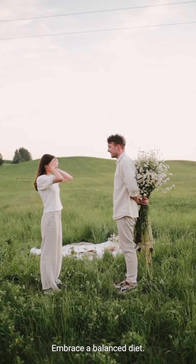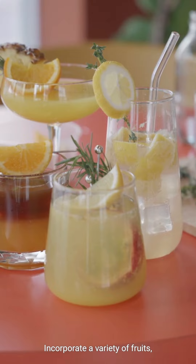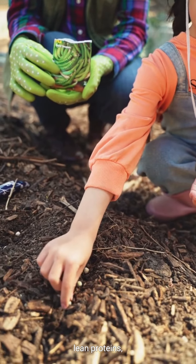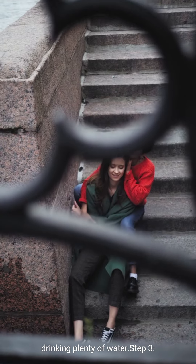Step 2: Embrace a balanced diet. Say goodbye to crash diets and hello to healthy eating habits. Incorporate a variety of fruits, vegetables, whole grains, lean proteins, and healthy fats into your meals. Don't forget to stay hydrated by drinking plenty of water.